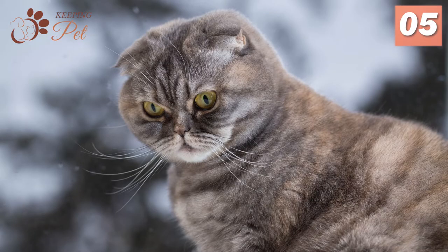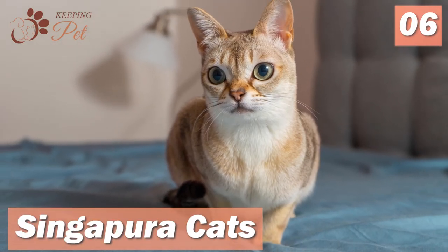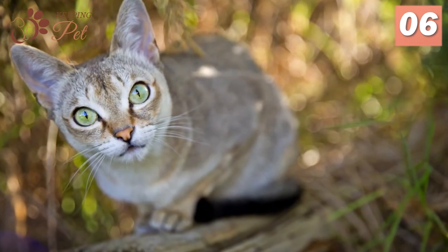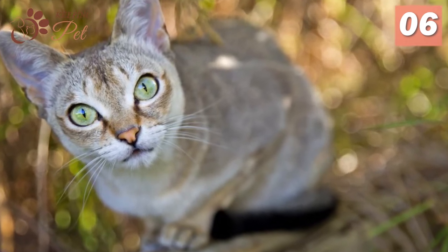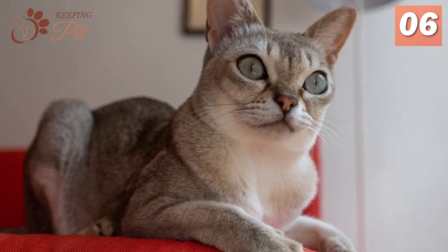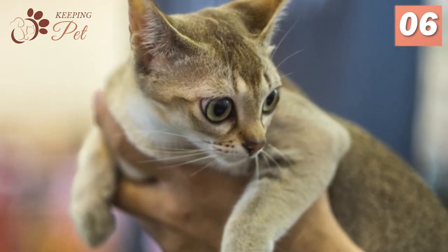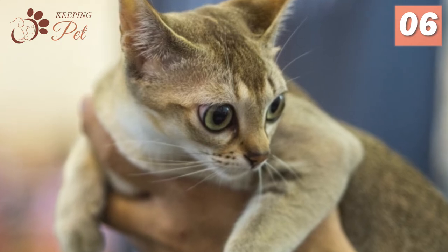At number 6, we have the Singapura cats. Singapura cats are among the smallest cats, distinguished by their enormous eyes. Their small body has big eyes as an enhancing feature, making them appear baby-like cute and adorable. Their large eyes on a small body give the impression that the Singapura cats' eyes are larger than they actually are. A fun fact about Singapura cats is that they are the smallest cat breed ever registered, making them the smallest cat breed with big eyes.